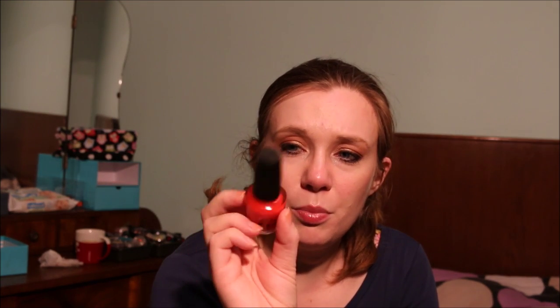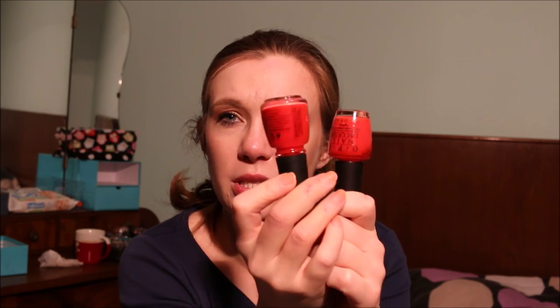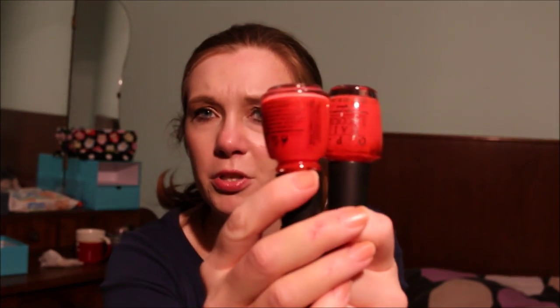The same goes for this OPI nail polish in Guy Meets Galveston. This is a very, very nice color — also pretty much neon but not as much as the China Glaze one. This is much brighter than that. I'm going to pass this along as well.